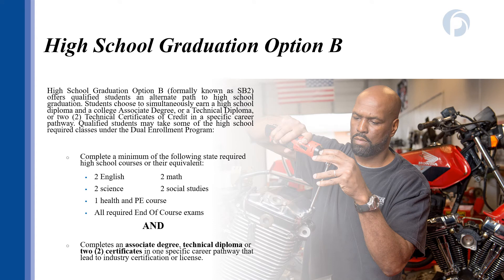Students also have the option of pursuing an Option B graduation path. This is how you can earn a high school diploma through dual enrollment. Students can elect to take core classes and either earn an associate's degree, technical diploma, or two technical certificates in targeted pathways from GPTC or one of the other technical colleges in Georgia, and complete high school that way. This is a great option for students who have a specific career field in mind. I encourage you to speak with your high school counselor for more information, as the decision to be an Option B student is going to be made with your parents and your high school counselor.